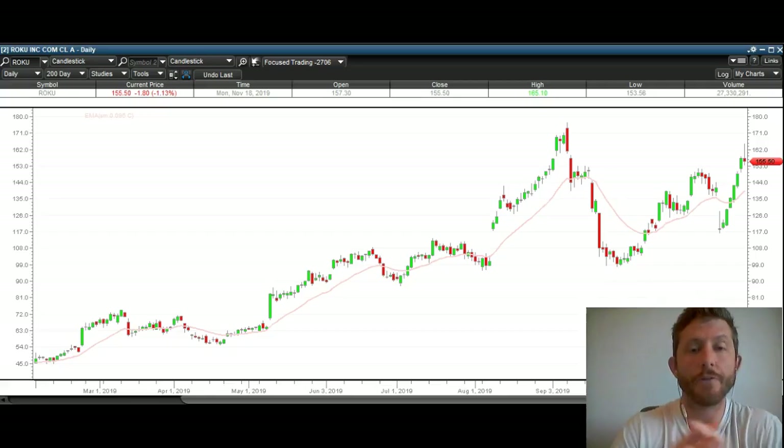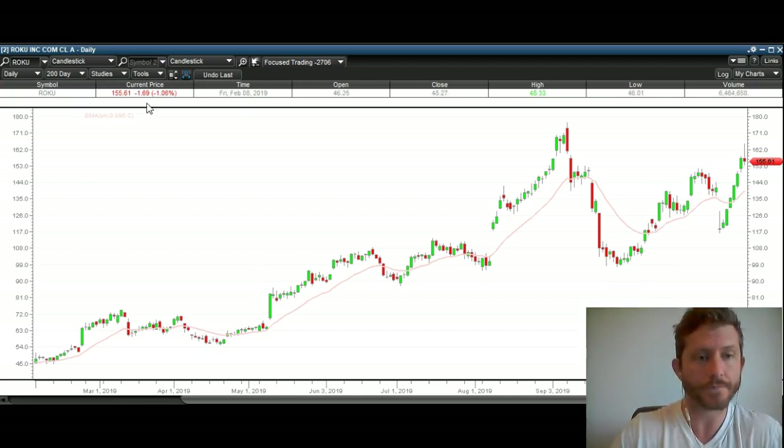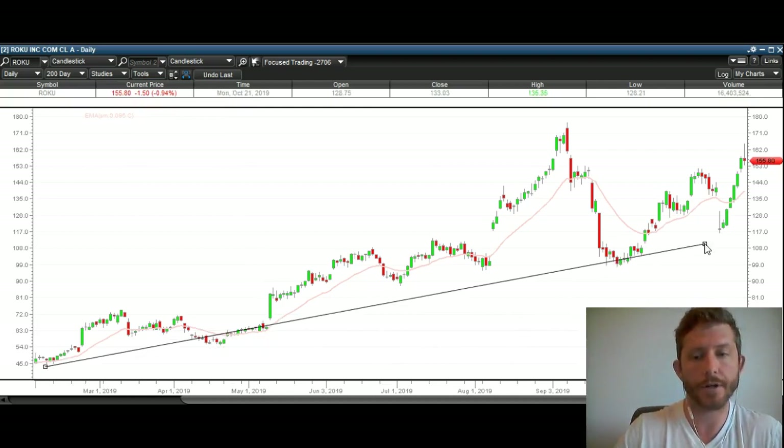The first chart we're going to look at is Roku. Roku is in a very, very nice uptrend. I'm going to talk about some specific levels here for you. Ultimately, I think that Roku will continue higher. We've got a really nice uptrend here.